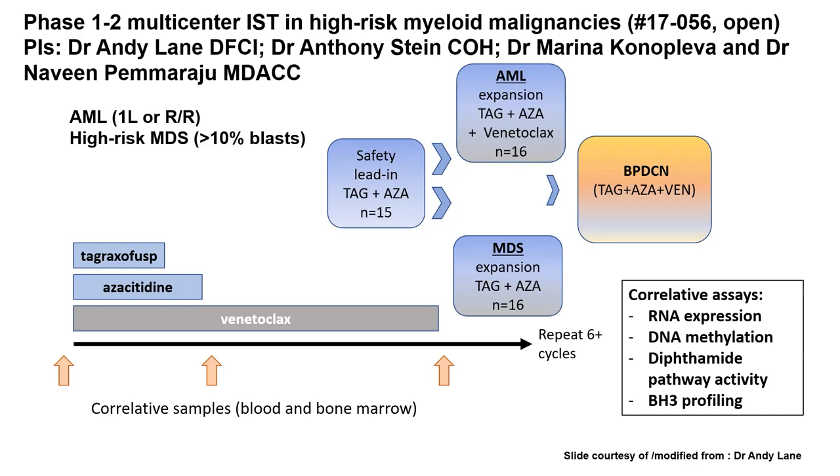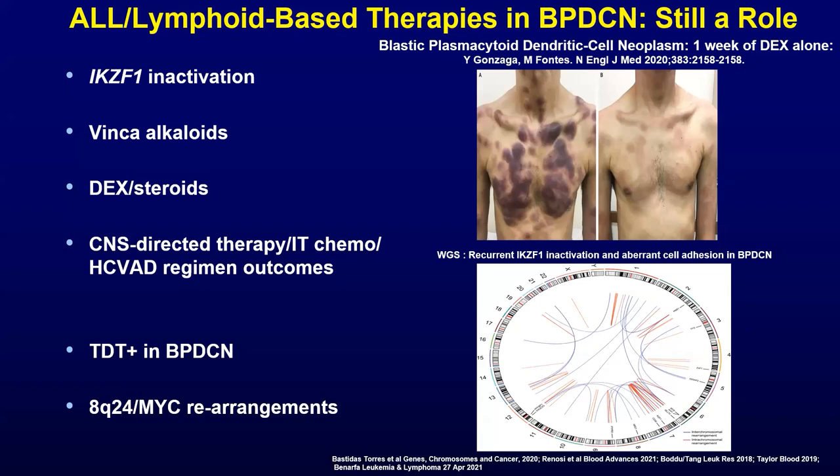BPDCN commonly has CNS involvement, and there should still be a role for ALL cytotoxic-based chemotherapy. There are many reasons why ALL-based therapy works in this disease. Interestingly, there are case reports of steroid sensitivity or vinca alkaloid sensitivity alone leading to oftentimes transient but pronounced responses. The CNS penetration of methotrexate and Ara-C is important. Quite a few patients with BPDCN are either TdT-positive or have TCF4 rearrangements. The supposition is that this hybrid disease has both myeloid and lymphoid elements.